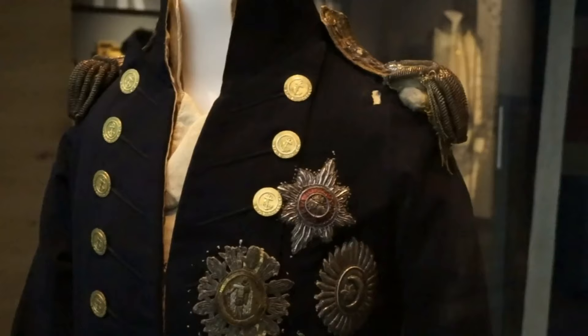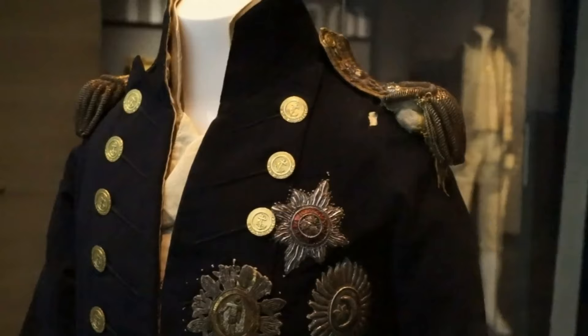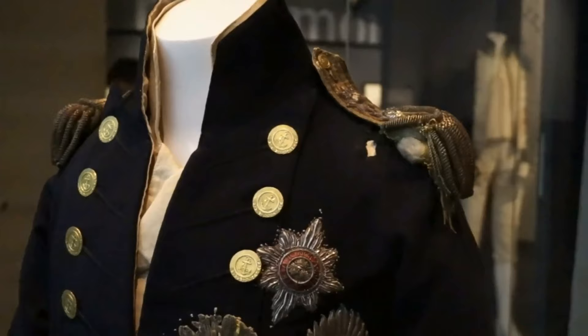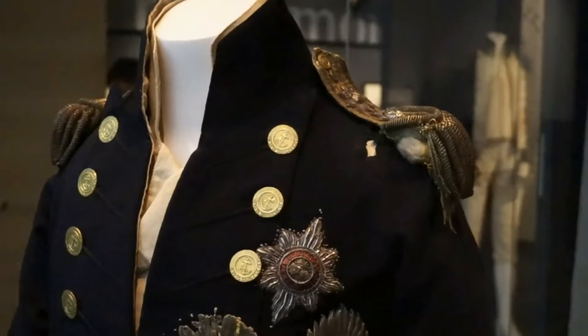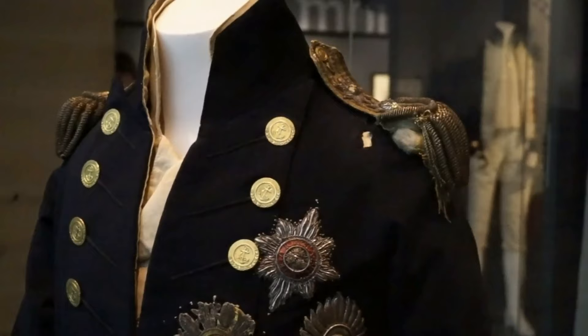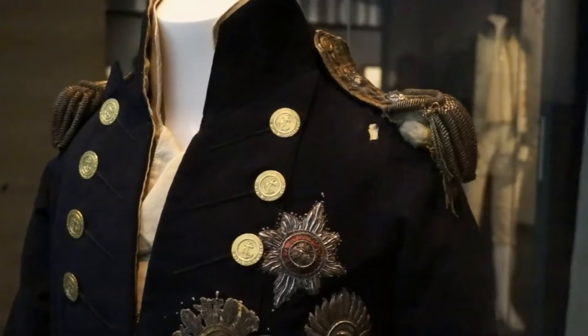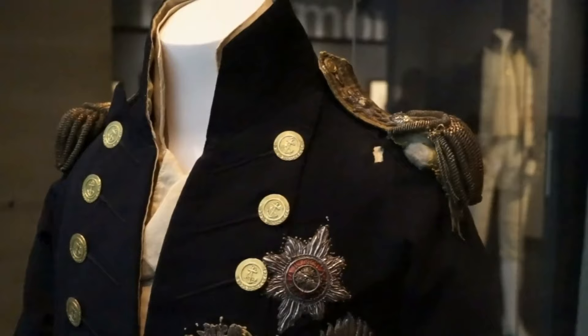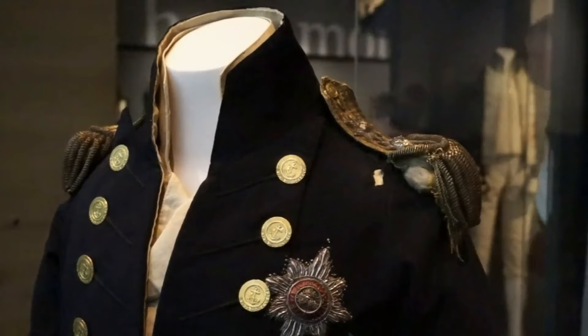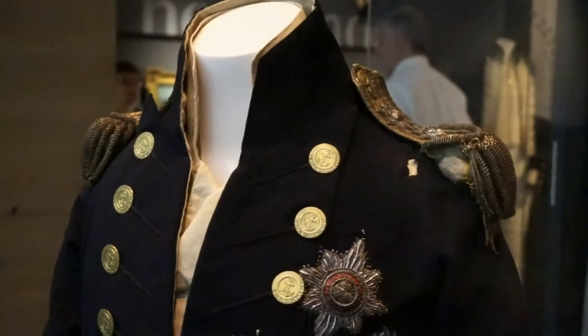Let's look at the part of the uniform that still shows the entry point of the bullet that killed Nelson. You can see the hole on the left shoulder. At 1:15 p.m., in the middle of the battle, a sharpshooter from the French ship Redoutable, who was on one of the masts, shot at Nelson. The bullet entered the left shoulder, shattered the bones of the shoulder, entered the lungs, and was finally lodged in the spine.